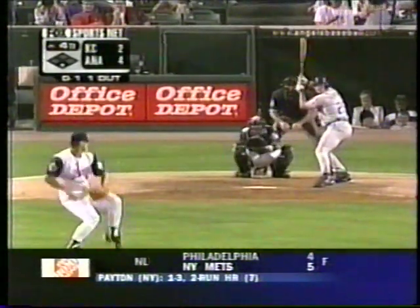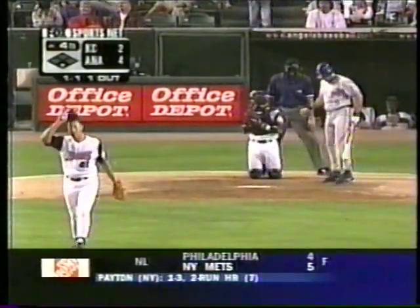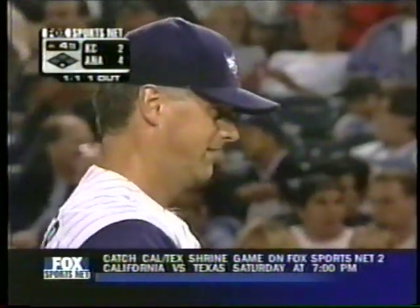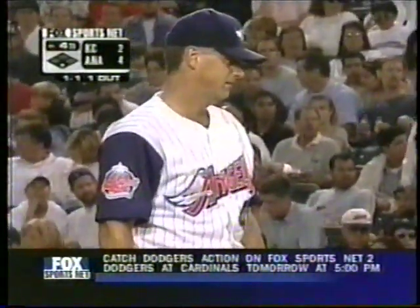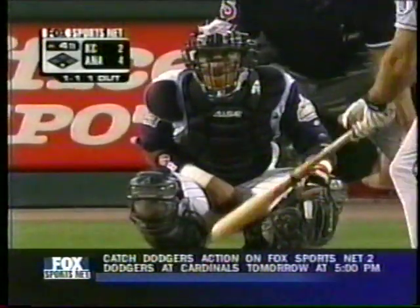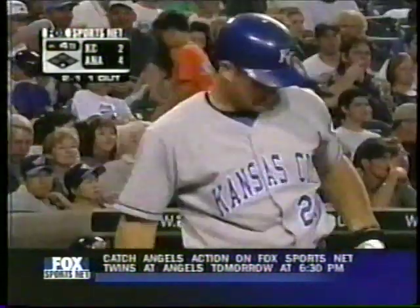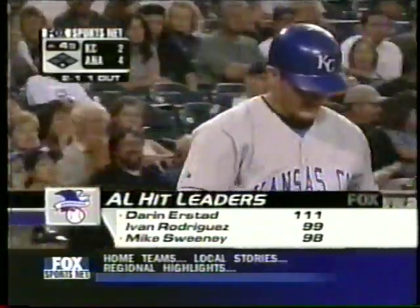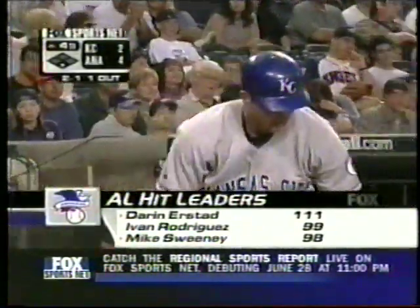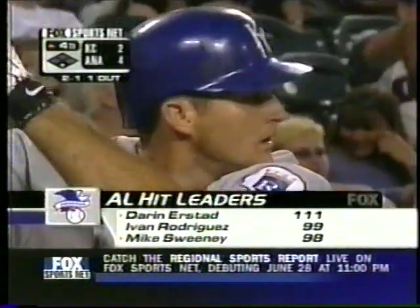Mike Sweeney is a very dangerous hitter — he likes the fastball out over. He too is in a lot of top-ten categories: batting average, runs batted in, multiple hit games. Set up for the fastball inside and Belcher just missed it. Mike Sweeney's road batting average is .410. He has 70 RBIs already and is among the hit leaders as well. Two more for 100 hits for Mike Sweeney. The 2-1 pitch — two balls and two strikes.